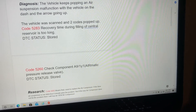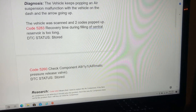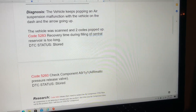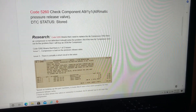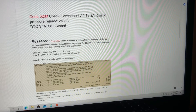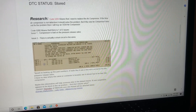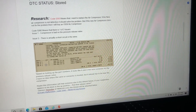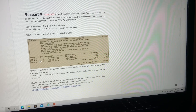I already ended up ordering the parts, and I won't be speaking about the parts in this video. So I scanned the vehicle and it popped up with code 5283 — that code said recovery time during filling of central reservoirs too long, DTC status stored. The other code was 5260: check component A9/1Y1 aromatic pressure release valve, DTC status stored.